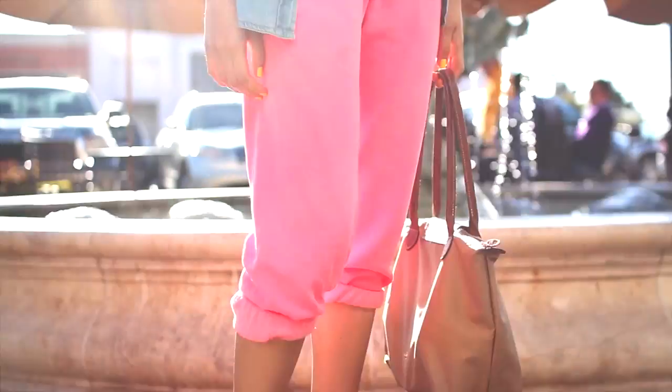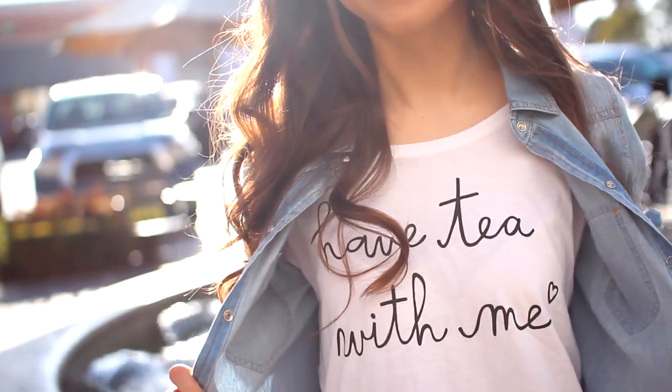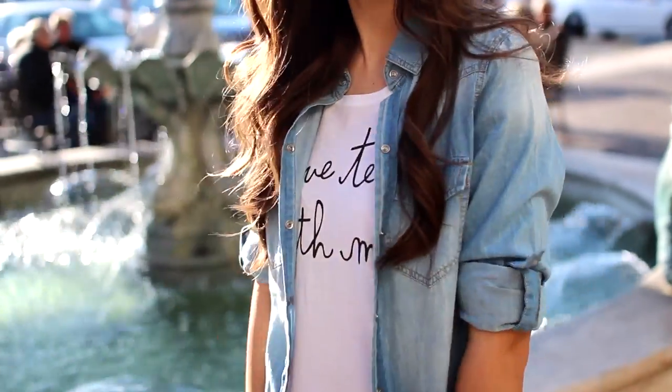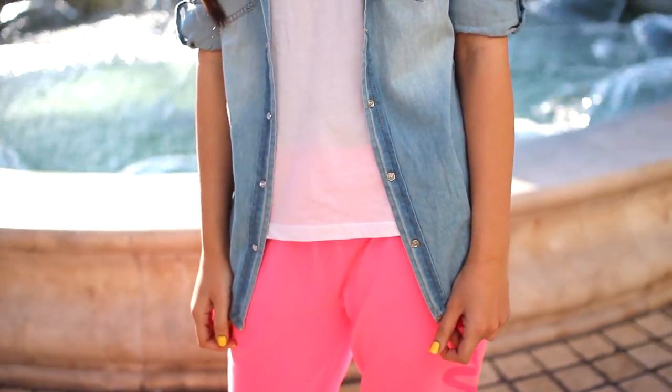If you're going to be spending your spring break mostly at home but you kind of have to run out a few times to run some errands or get some food, this is the perfect outfit option because you can lounge around in it at home but also go out in it. I am wearing this top from Forever 21 that says 'Have Tea With Me' and I love it. The shirt is from Daily Look and I love just throwing shirts like this over t-shirts.